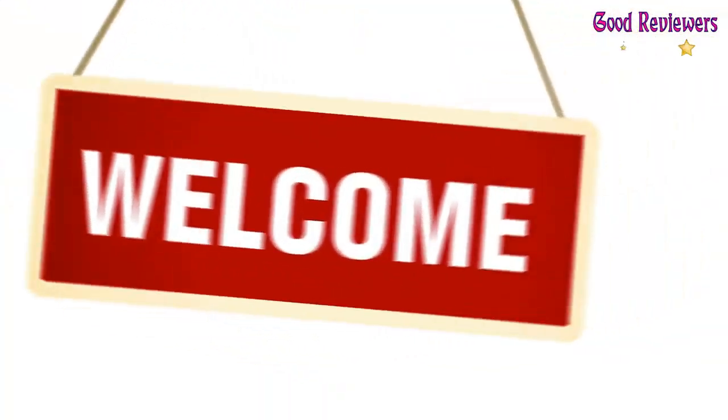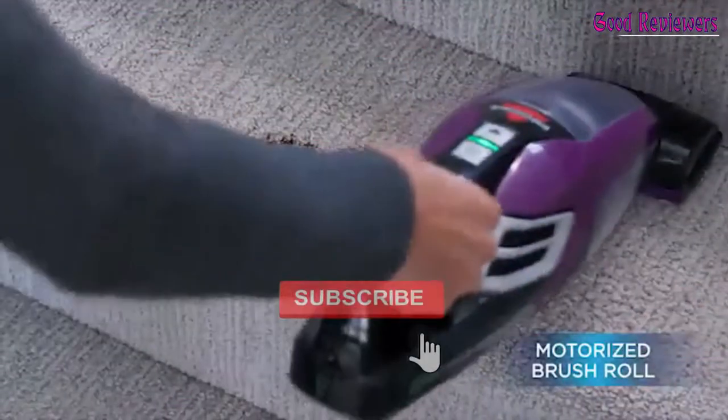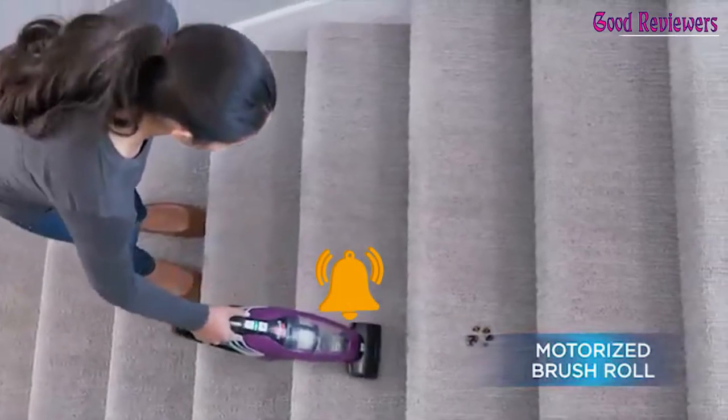Hello viewers, welcome to another great video for the top 5 best mini vacuum cleaners right now. Subscribe to the channel if you're new, and turn on notifications so that you never miss a new video.